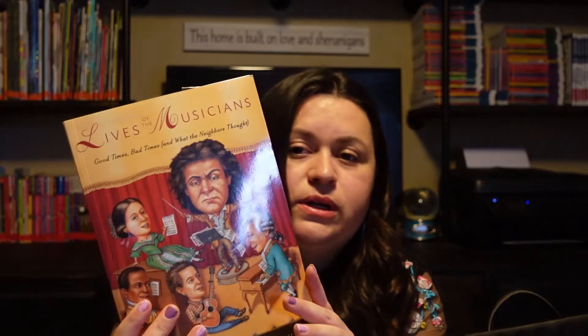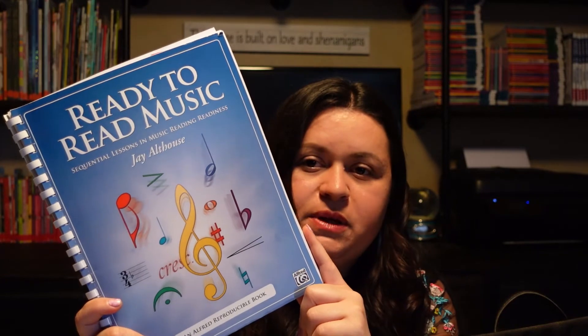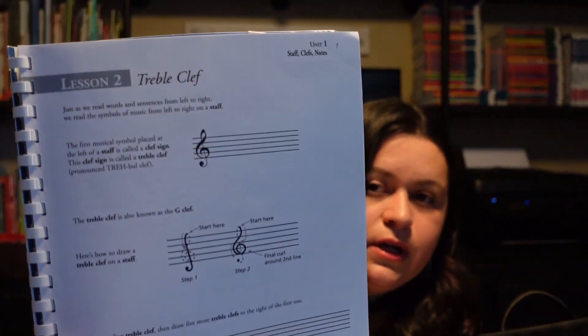We also use Lives of the Musicians and What the Neighbors Thought — same format, just with musicians. Once a week we also do Ready to Read Music. This one is more for my older daughter who plays piano and currently uses Hoffman Piano Lessons online — the free version — and I've noticed huge improvement in her piano skills. I like this book because it literally starts at the beginning; the first lesson is just the staff, the second is just the treble clef, so it's one small chunk of information at a time.